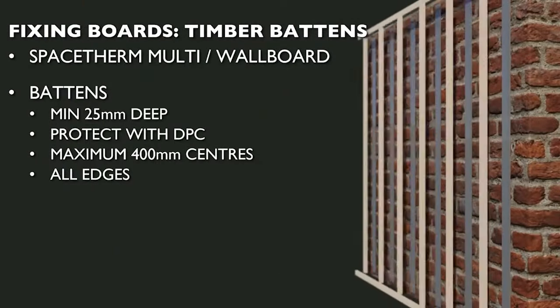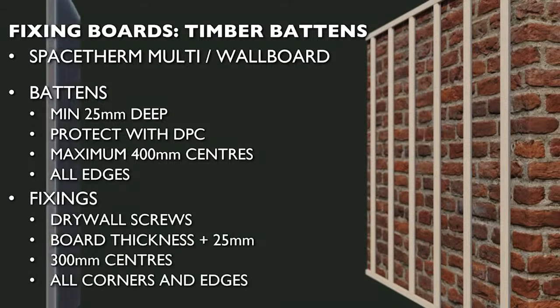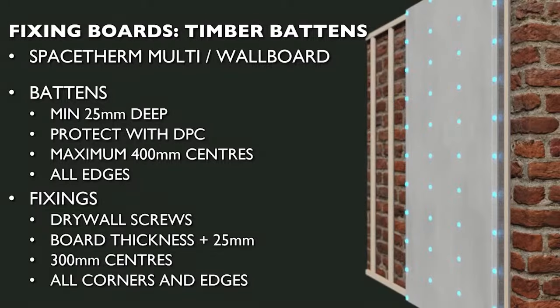SpaceTherm Multi and Wallboard can be fixed to timber battens or studwork using standard drywall screws. SpaceTherm Multi, due to its harder surface, may require countersinking first to provide a smooth finish. Timber battens should be at least 25mm deep, secured to the substrate using appropriate fixings, spaced at maximum 400mm centres, properly located to support all board joints and edges, and protected with a strip of DPC if necessary. SpaceTherm boards should be secured using drywall screws equivalent to the board thickness plus 25mm, at no greater than 300mm centres. Detailed guidance is given in BS 8212 Code of Practice for drylining.